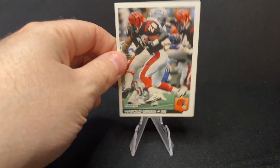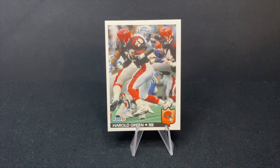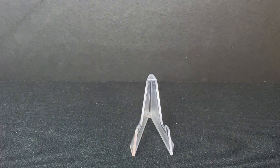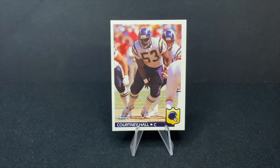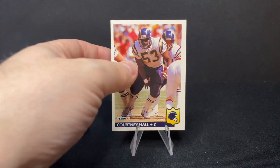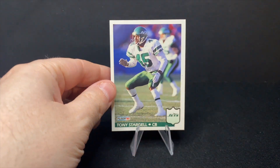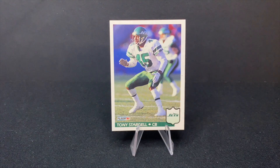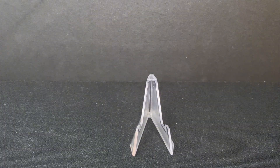There's Harold Green, running back with the Bengals. This would be the sort of late Boomer Esiason era with the Bengals. Here is Courtney Hall with the Chargers — the Chargers are in the Super Bowl a couple of years after this. There's Tony Stargell with the Jets — once again, not necessarily the greatest era for the Jets. And the next one, the last card in the pack, which we kind of did fly through —